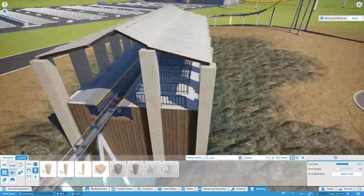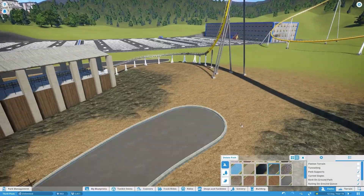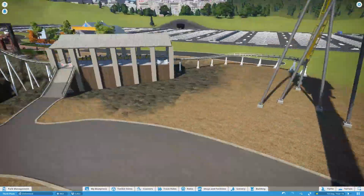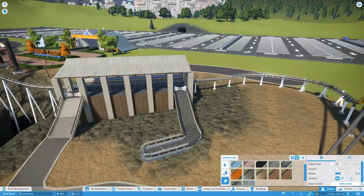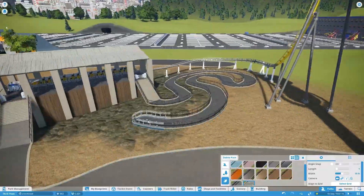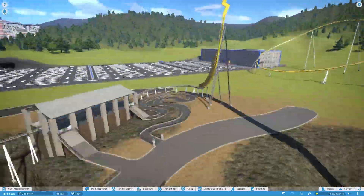It doesn't look like a visually appealing station, but it fits the area and blends in with the lines of sight, so I think it works — it's a good station for this area. You can see the queue lines just going in there.